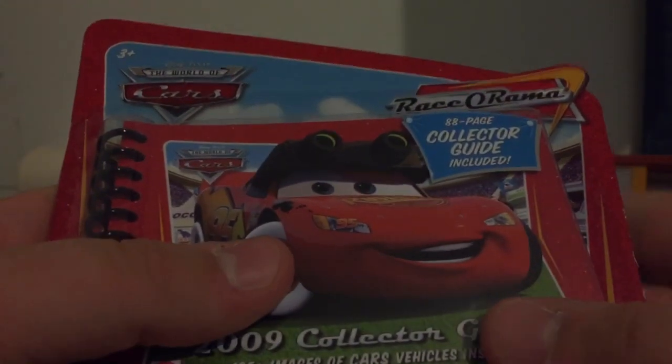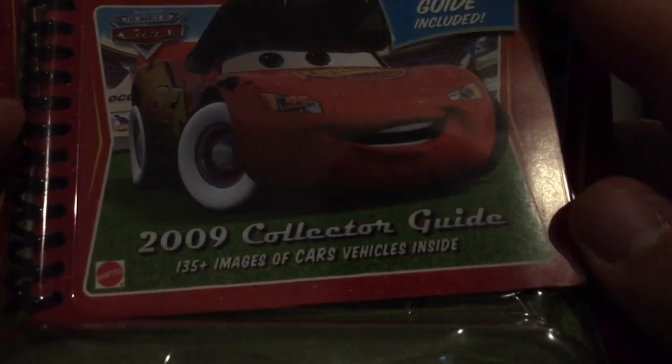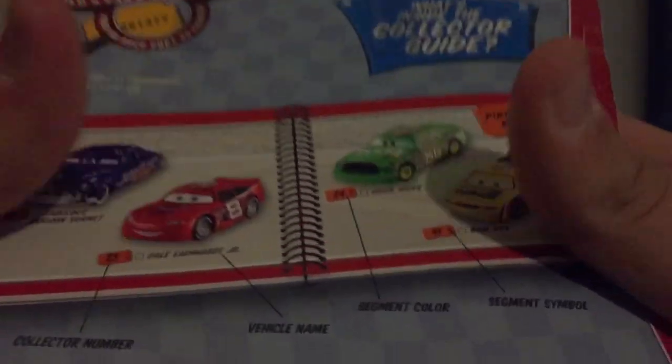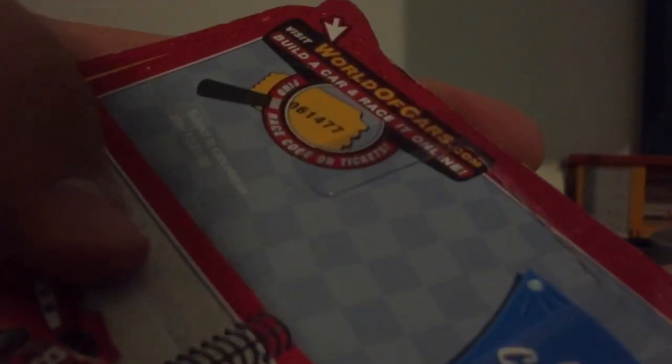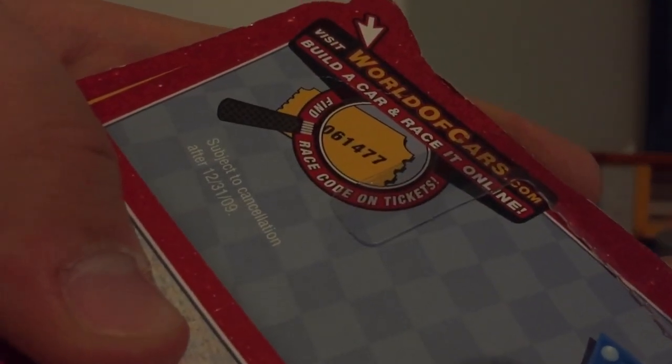He's an exclusive vehicle, and he does come with a collector card — an 88-page collector guide included. It looks very interesting, we'll get to that soon. You can see the logo of the World of Cars on the back. It's outdated if you're interested in it.